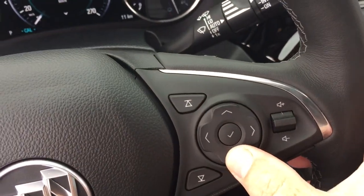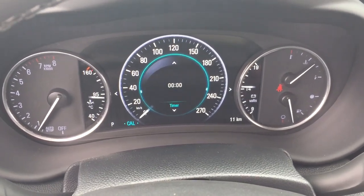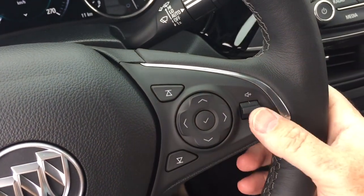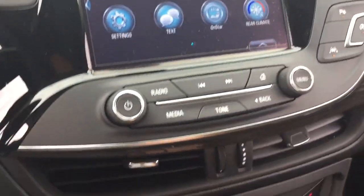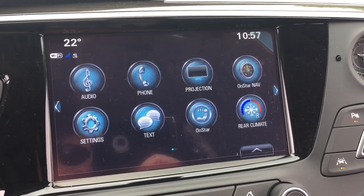The driver information center menu shows you all you need to know about your new all-wheel drive Envision. And volume control — it is Bose audio. Hazards, push start ignition, and a full-color touchscreen with AM/FM and Sirius XM satellite radio.